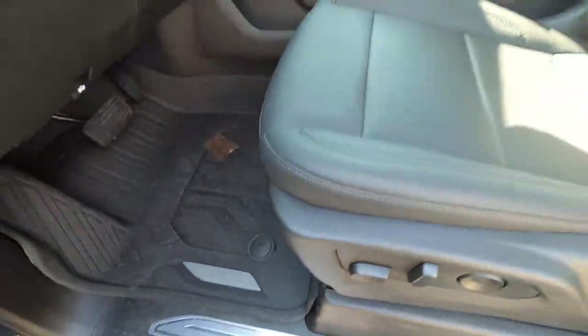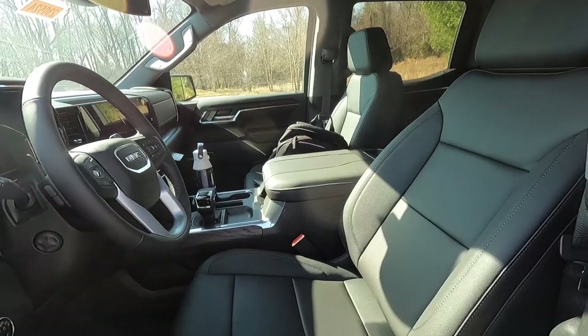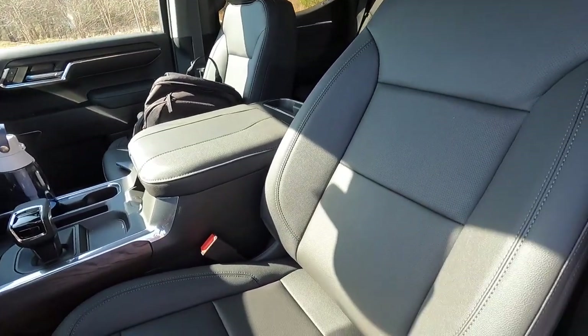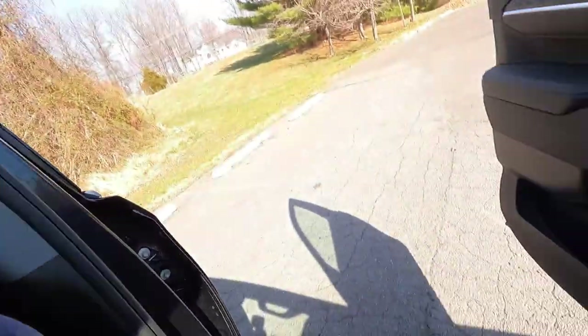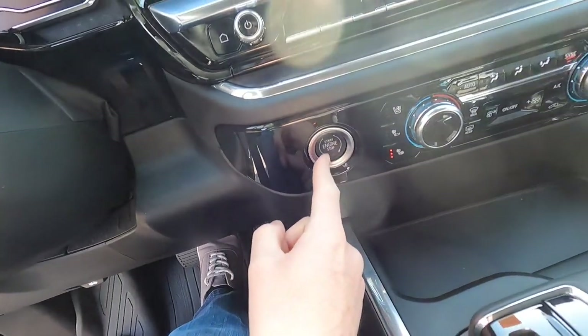You get an aluminum door sill, a 10-way power driver seat, and a 10-way power front passenger seat as standard with the SLT. Heated and ventilated front seats are also very nice — note that the ventilated front seats come as part of the SLT premium package. Let's step into the interior and actually turn it on: foot on the brake, key fob in the interior, push to start.